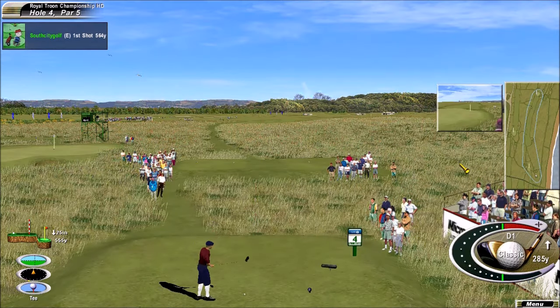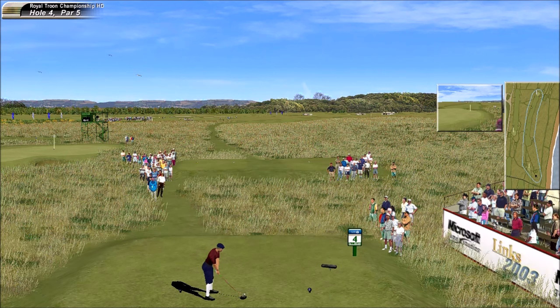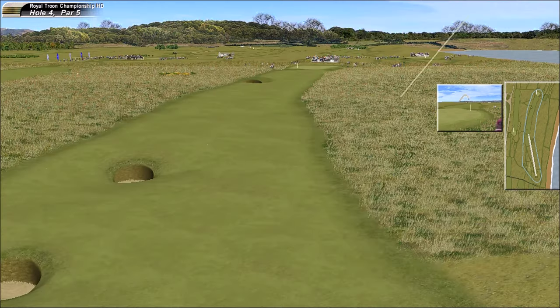That will definitely come up short. Well, a reachable par five coming up next, but also lots of danger. This is a par five — they can reach in two shots if they want to try. I think that is certainly a possibility. Good shot, that's very fine.